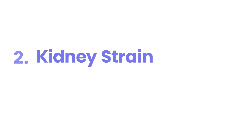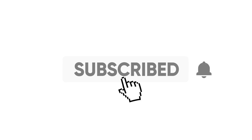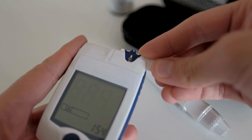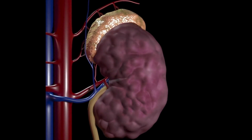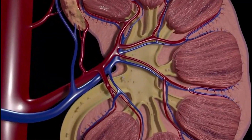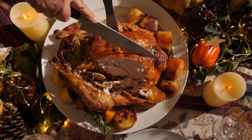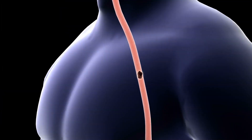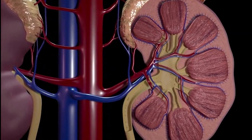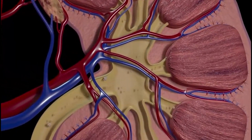Number 2: Kidney strain. Blood sugar isn't the only concern. For people with diabetes, the kidneys already have a tough job. Many diabetics are at a higher risk of kidney disease, as their kidneys have to filter more waste, especially if blood sugar levels are chronically high. When you add an excess of protein to the mix, you're making those kidneys work even harder. Protein breakdown produces waste products like urea, and filtering out these products takes a toll on the kidneys.